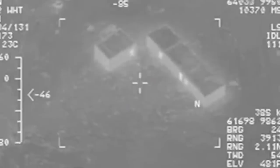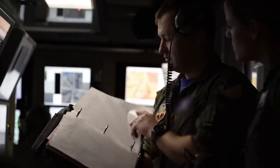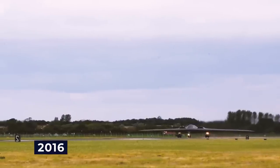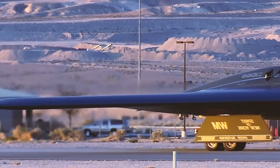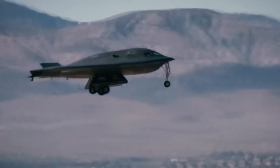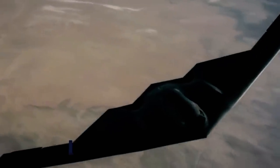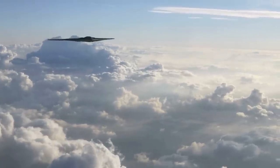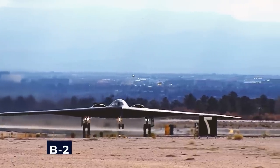The B-21 Raider, conceived as a versatile platform by the U.S. Air Force, is designed as a bomber and an adaptable system for intelligence collection, battle management, and interception capabilities. Secretary of the Air Force Deborah Lee James highlighted its role as a fifth-generation global precision attack platform in 2016. Northrop Grumman later positioned it as the world's first sixth-generation aircraft. Critical milestones included the successful Critical Design Review in December 2018, with new renderings in January 2020 showcasing a more compact and lightweight design than its predecessor, the B-2.